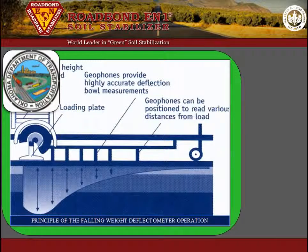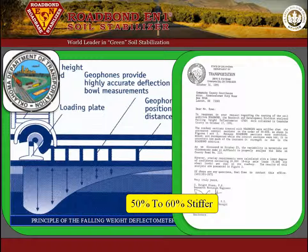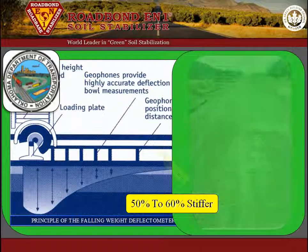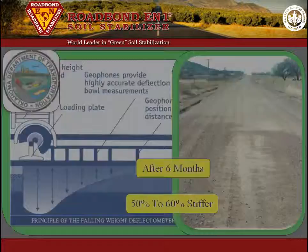In other lab tests, the Oklahoma DOT conducted falling weight deflectometer tests on a section of unpaved road in Comanche County. The results indicated a 50 to 60% stiffer roadway section where Roadbond EN1 was used. The photo illustrates the difference in the sections after six months.